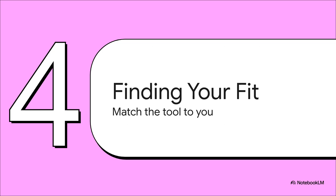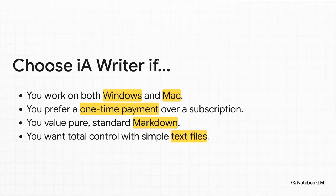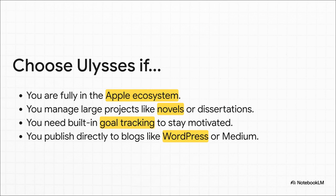So we've been through a lot, and the big question remains: which one is for you? There's no winner here — the best app is the one that gets out of your way and lets you write. It all comes down to what you need, what computers and phones you use, and your personal vibe. IA Writer is probably for you if you jump between Windows and Mac, hate the idea of another subscription, and love pure simplicity — standard markdown and plain text files you have total, complete control over forever. Ulysses is going to be your jam if you're all in on Apple devices, writing a novel, a thesis, or a blog with tons of posts and research, get a kick out of hitting word count goals, and want to publish to your website with just a couple of clicks.